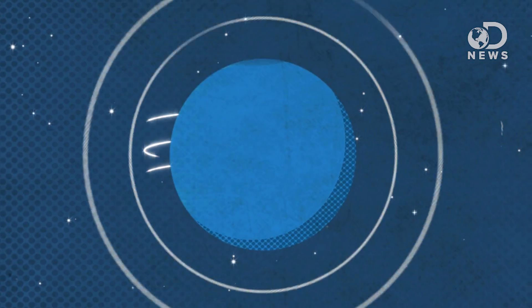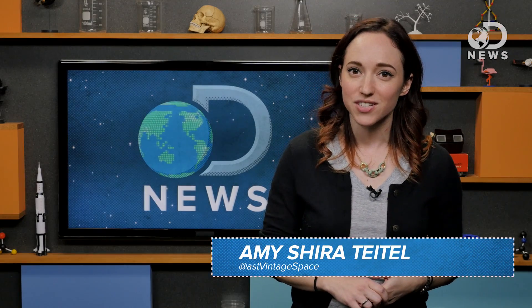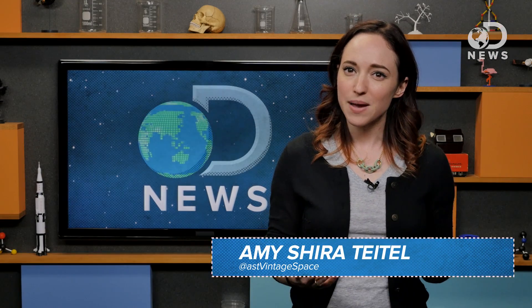What might aliens look like? Nothing like us, possibly. Amy here with DNews. We haven't found extraterrestrial life just yet, but that might be because we're looking for entirely the wrong thing.